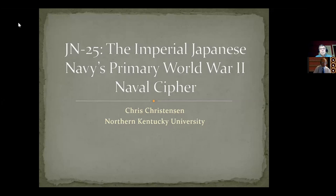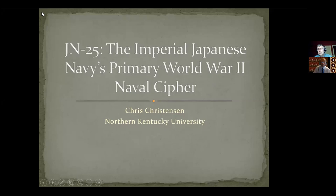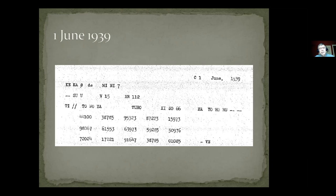I'd like to introduce Professor Chris Christensen of Northern Kentucky University. He's going to be talking to us tonight about JN25, a Japanese encryption system. Professor Christensen, the floor is yours. Thank you, Jerry. I appreciate the opportunity to talk about JN25. It's a cipher I've been exploring for about 10 years. JN25 was the primary Japanese naval cipher during World War II. It was introduced on the 1st of June 1939.